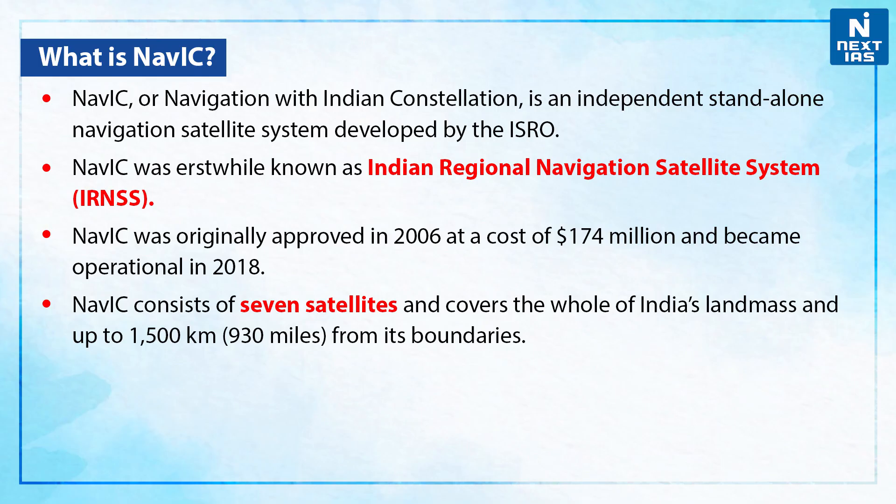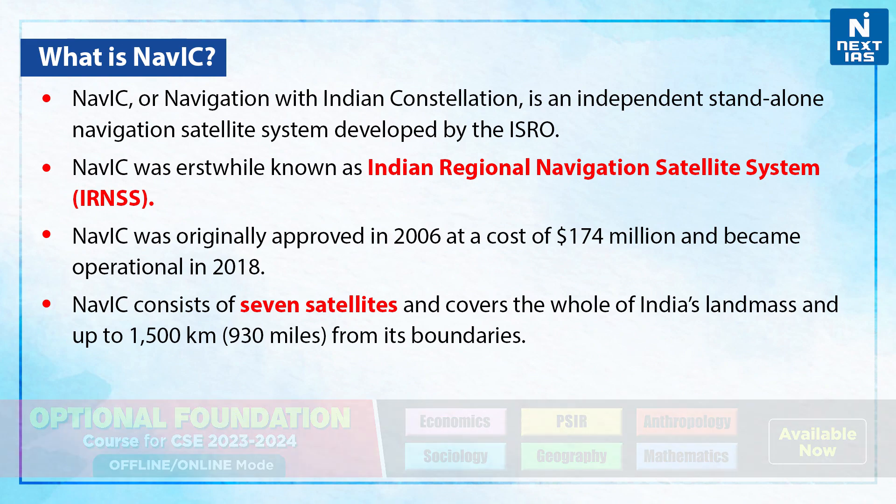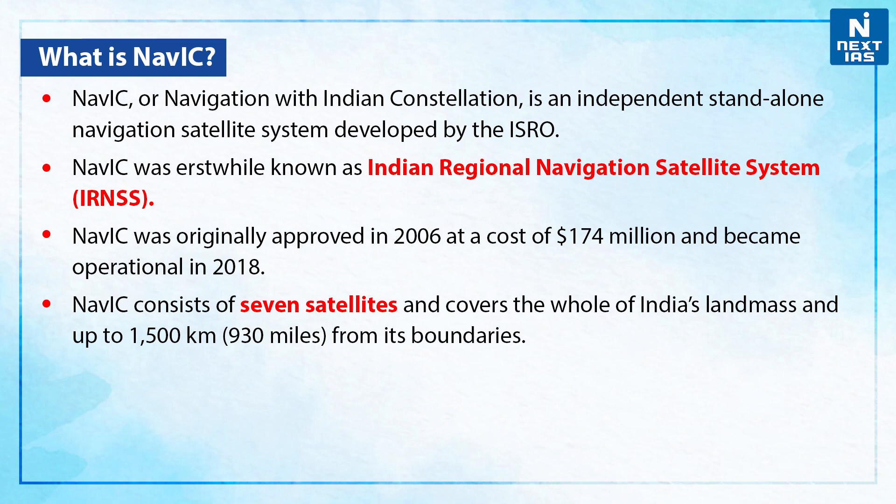NAVIC, or Navigation with the Indian Constellation, is an independent, standalone navigation satellite system developed by ISRO. NAVIC was erstwhile known as the Indian Regional Navigation Satellite System. It was originally approved in 2006 at a cost of $174 million and became operational in 2018. NAVIC consists of seven satellites and covers the whole of India's landmass and up to 1,500 km, i.e., 930 miles, from its boundaries.